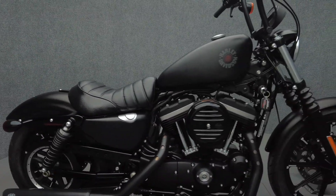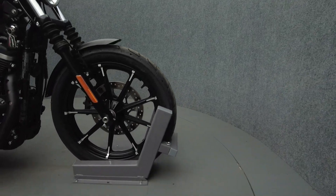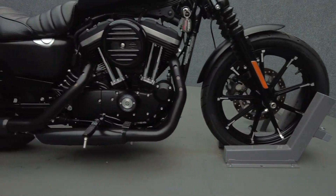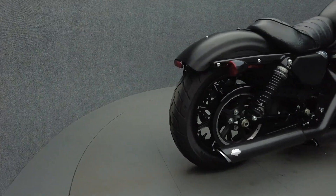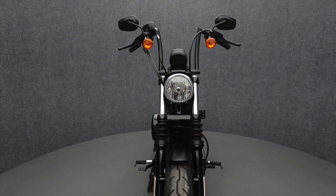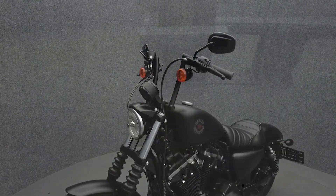The Iron makes an excellent choice for a first Harley with its lighter weight, low seat height, and nimble handling. Powered by an 883cc V-twin engine, the Sportster puts out 50 horsepower and 50 foot-pounds of torque through a five-speed transmission. It weighs in at 564 pounds and has a 28.9-inch seat height.